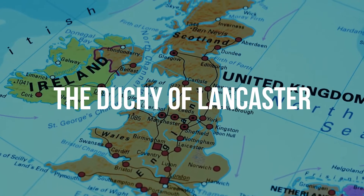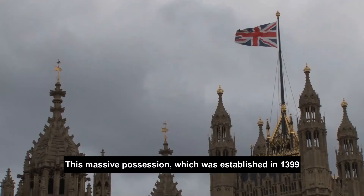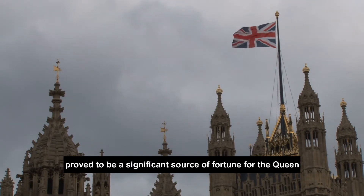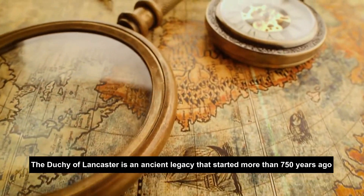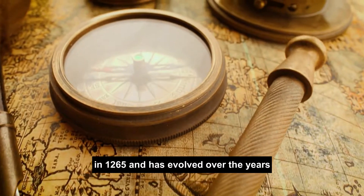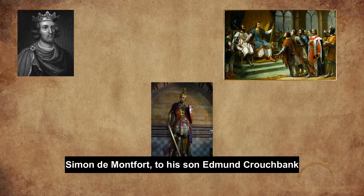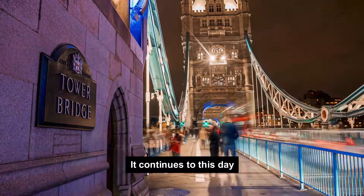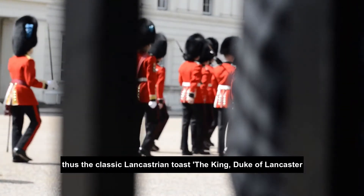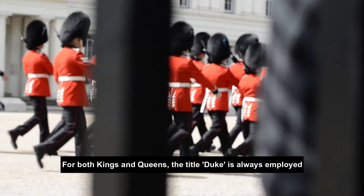Queen Elizabeth wasn't just Her Majesty — she was also the Duke of Lancaster. This massive possession, which was established in 1399, proved to be a significant source of fortune for the Queen. The Duchy of Lancaster is an ancient legacy that started more than 750 years ago in 1265. It began when Henry III gifted land seized from the Earl of Leicester, Simon de Montfort, to his son Edmund Crouchback. The monarch always serves as the Duke of Lancaster — hence the classic Lancastrian toast: 'The King, Duke of Lancaster.' For both kings and queens, the title Duke is always employed.